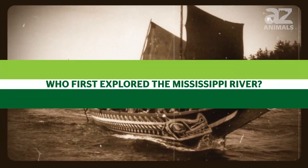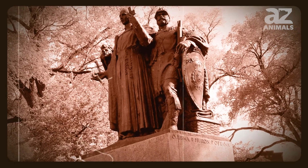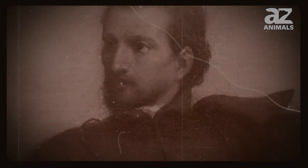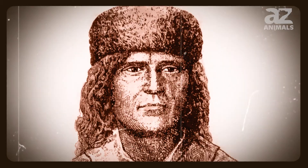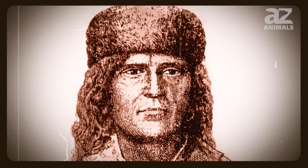Who first explored the Mississippi River? Jack Marquette and Louis Joliet are considered to be the first people to explore the Mississippi River and Valley. Jack Marquette, who was a French explorer, was the first person recorded to have explored the Mississippi River. Louis Joliet, on the other hand, was the first on record to explore the Mississippi Valley.